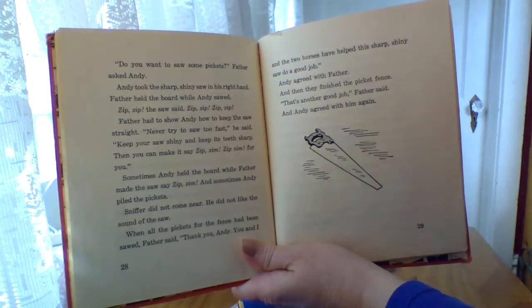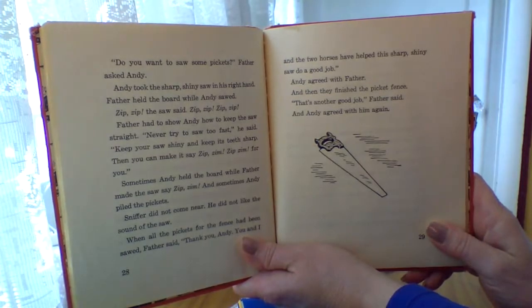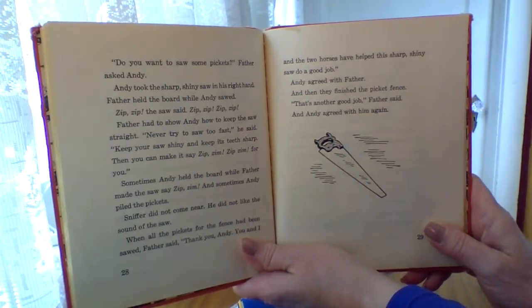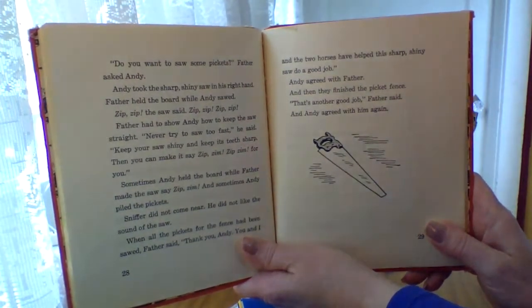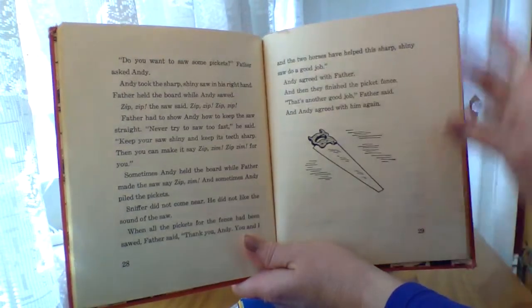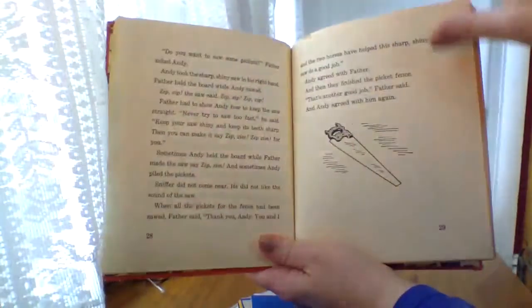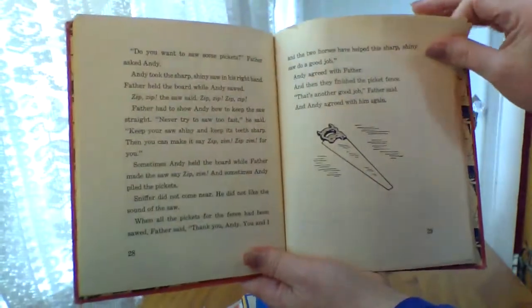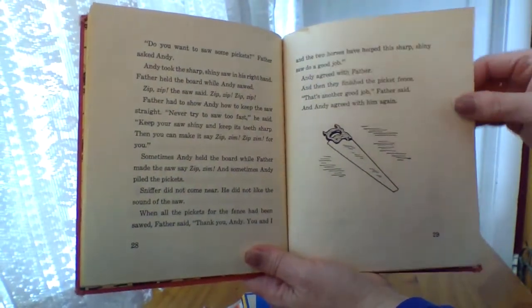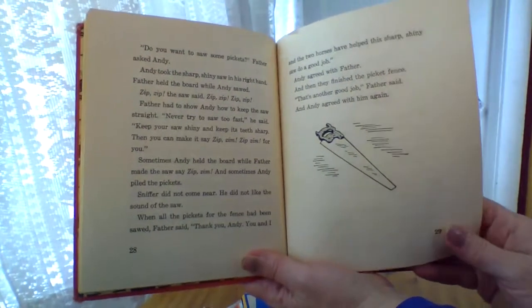I'm stopping this book for a second to say, can you say sharp, shiny, saw? Oh my goodness. That was not easy to say. Sharp, shiny, saw. If you say it ten times fast, I don't know what's going to come out of your mouth, and I'm certainly not going to try it. But you can try that. You can even hit pause on the video to try to say sharp, shiny, saw.